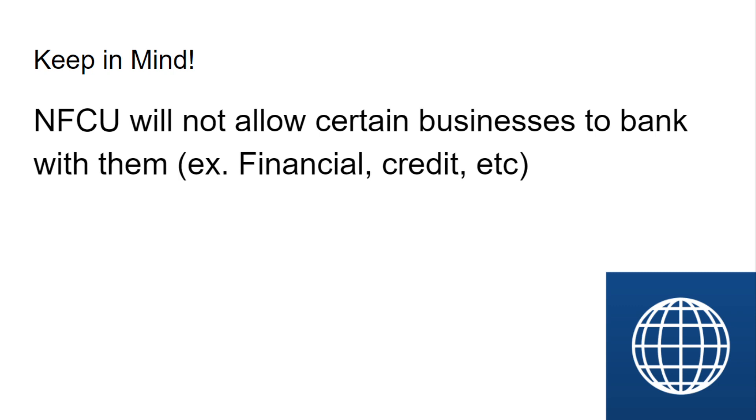Keep in mind, Navy Federal will not allow certain businesses to bank with them. I found this out because for this YouTube channel and anything else in the finance space, they said they would not take this business. So anything that's in finance, in credit, probably adult stuff too — if you're like opening up a strip club or something like that, they're probably not going to let you bank with them. They will not accept certain business accounts — certain industries Navy Federal Credit Union will not accept.